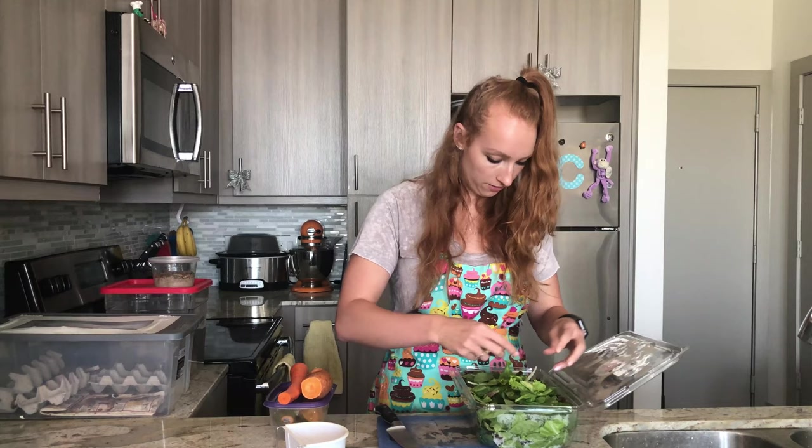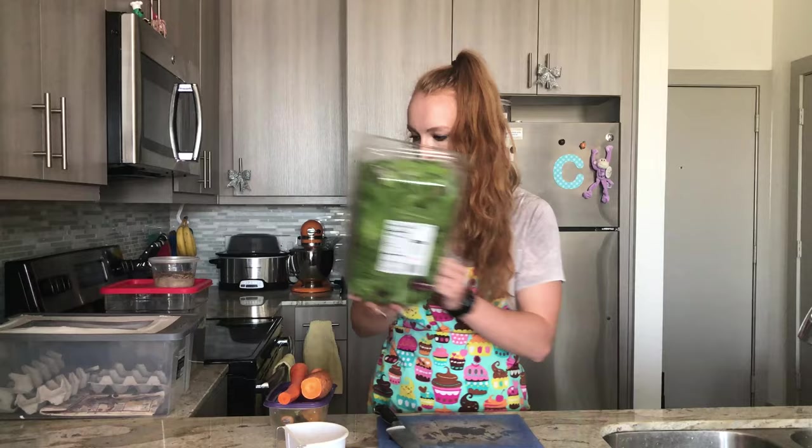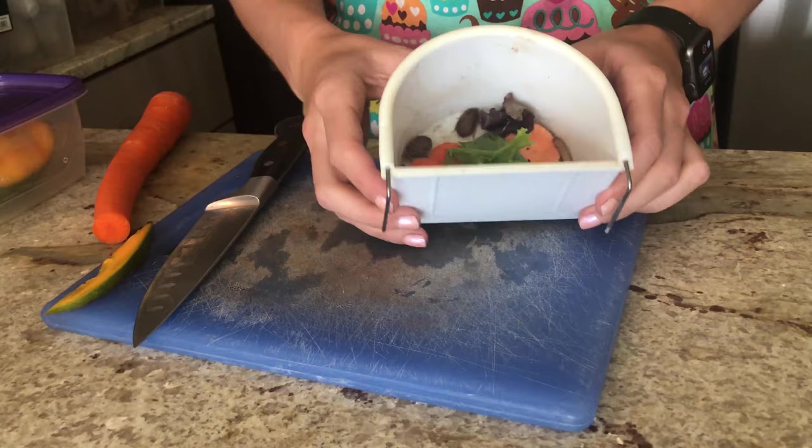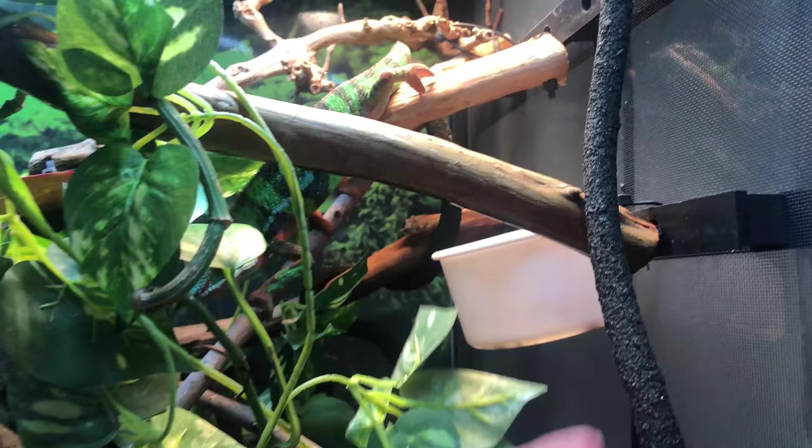So I'll just break off a few pieces of the good stuff and throw that in there. That's all there really is to it. Now my bugs can munch on these goodies a couple hours before they'll get fed off to Neptune, and then I'll just change out my gut load — either switch out the ingredients or make sure it's fresh. That's all there is to it. It's pretty simple.